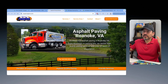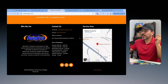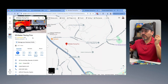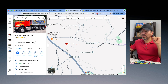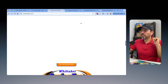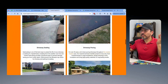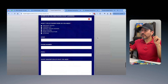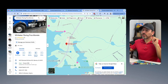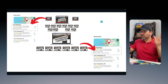Let me show you an example. This is an asphalt paving contractor in Roanoke, Virginia. If you go through his homepage and scroll down, it's connected to his main Google business profile. However, he has another Google business profile set up in a town about 20 to 30 miles away. So what we did is pull out that one location page — Moneta, Virginia — right here. We're going to build out all the location service pages for that specific town. This page is connected to his Whitaker Paving Pros listing in Moneta, so when you go to that listing and click on it, you go straight to this particular page.